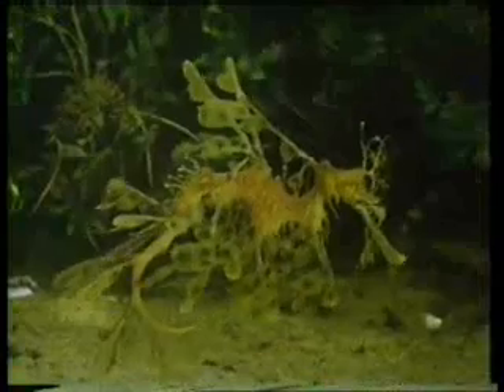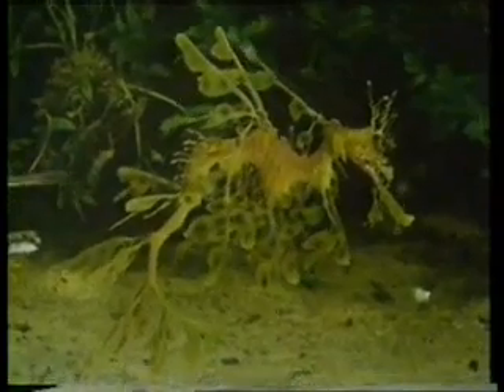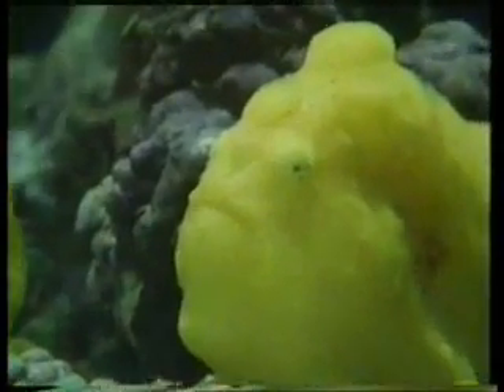It is not seaweed, but a seahorse created to look like seaweed. This creature that at first looks like a sea sponge is actually a fish.